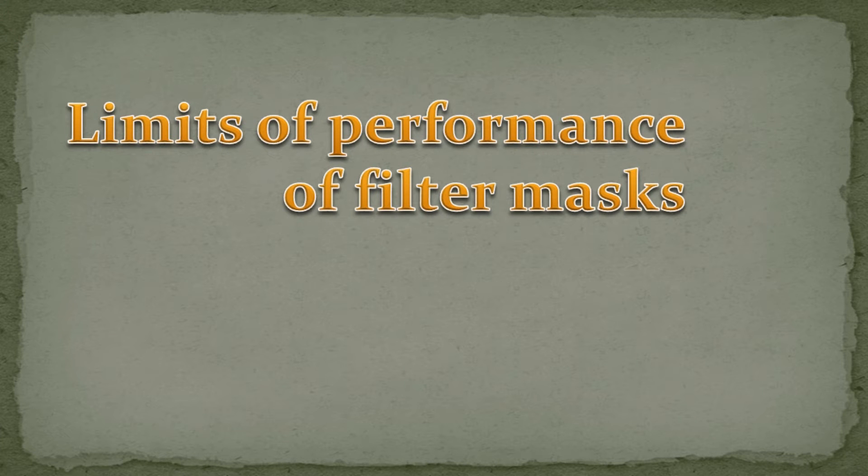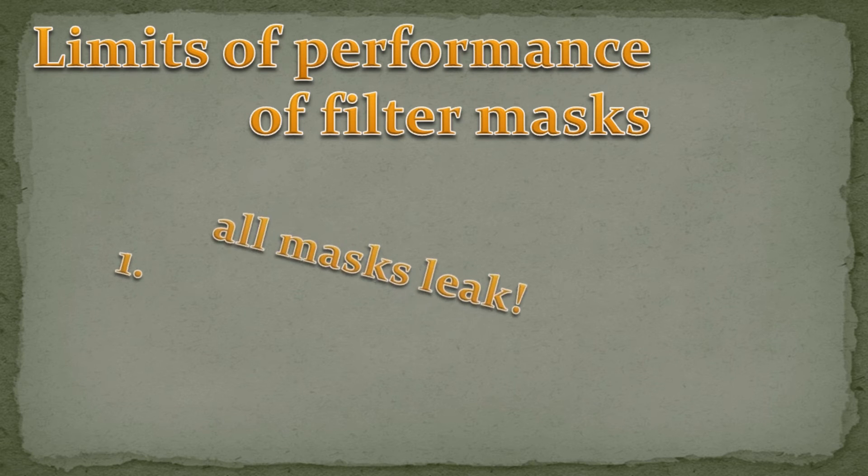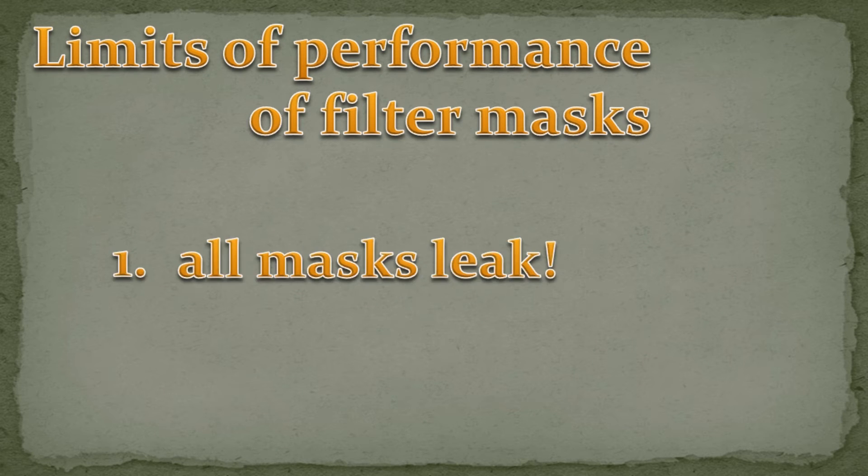So what are the limits of performance of filter masks? I'll point out just two that I think are very important. The most important to be aware of is that no filter mask can hold back 100% of pollutants. Every mask or filter system on the market leaks. Manufacturers accommodate this fact by rating their masks with, for example, NPF numbers.